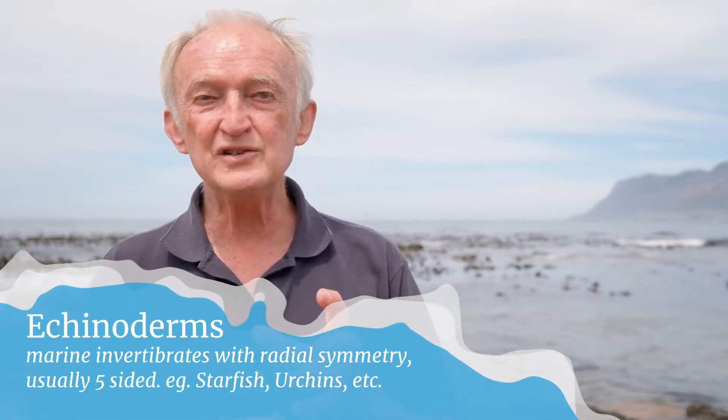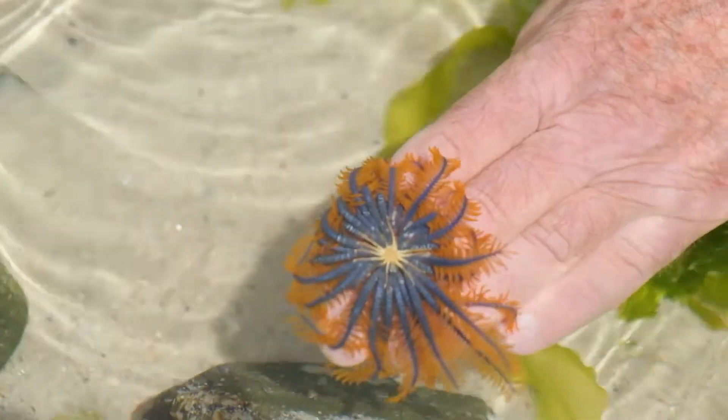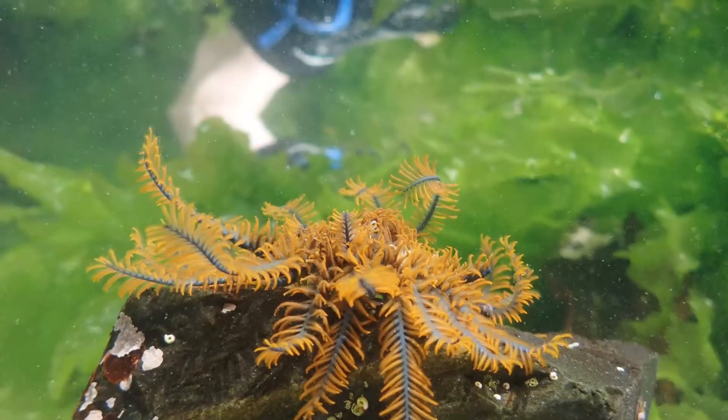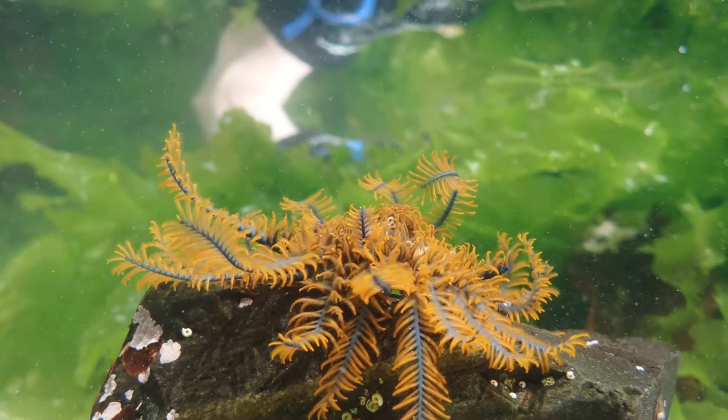The feather stars are another interesting group of echinoderms, and in this group the animal has actually turned the other way up, so instead of its tube feet facing downwards, its mouth and tube feet are now facing upwards into the water. It's developed another set of limbs on its back used to hold onto the rock. The animal faces upwards, holds its legs up into the water, and intercepts little pieces of food floating along, passing them from tube foot to tube foot down to the mouth in the center of the body. It looks more like a flower, actually, with very long petals facing upwards.